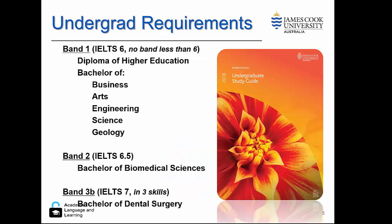Undergraduate requirements at JCU are IELTS band 6, with no band or skill less than 6, for the diploma and many of the bachelors that we offer. Biomedical sciences, for example, requires slightly higher at IELTS 6.5, which is band 2, and dental surgery requires a band 3B.